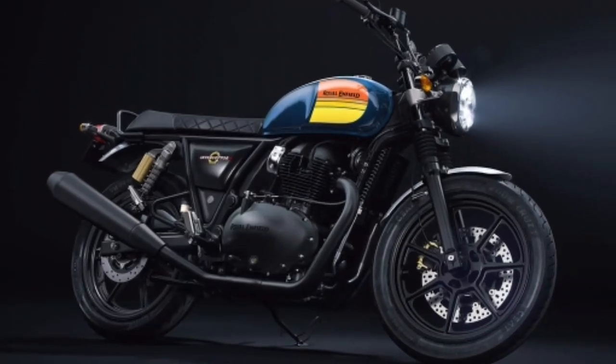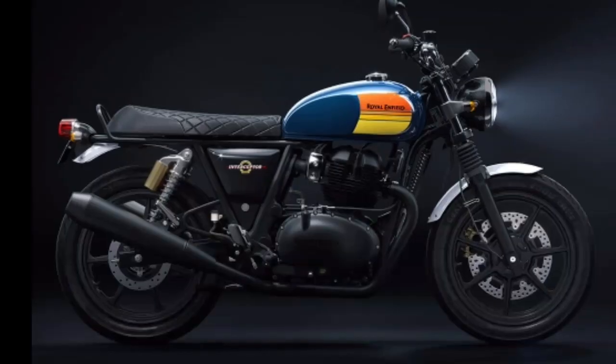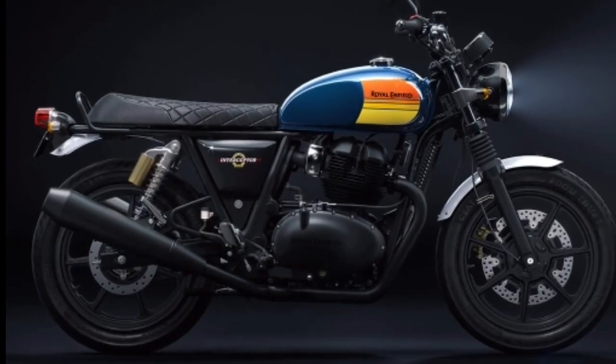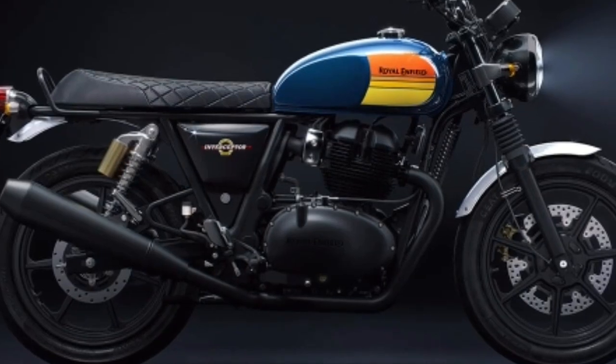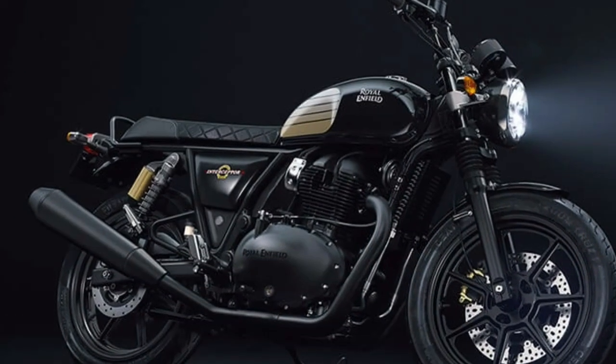The new blacked-out variants of the Interceptor 650 feature a blacked-out engine and exhaust that unite the aesthetics of the motorcycle, seamlessly fusing with its chassis and keeping the spotlight on its tank for a look that is guaranteed to make hearts race and heads turn.